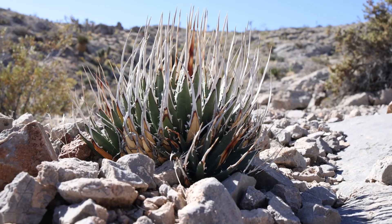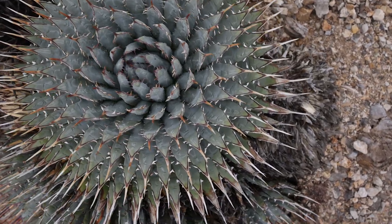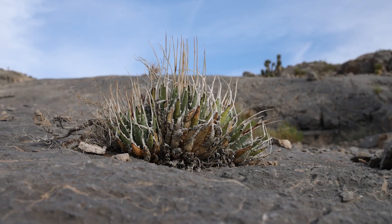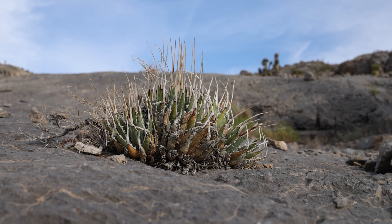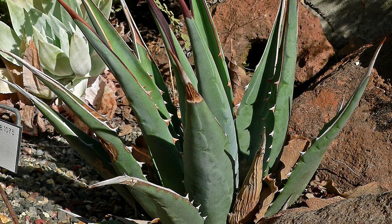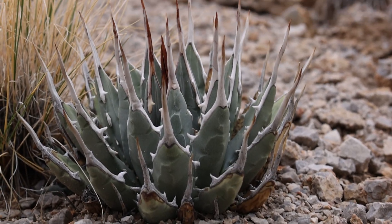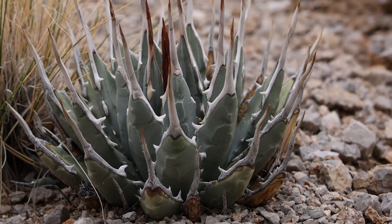Some of those variable traits are things like spine length, rosette size, or the number of offsets a plant produces. But I think the most interesting one is leaf color. Some agave utensis varieties, particularly agave utensis subspecies utensis variety eboraspina and agave utensis subspecies cababensis, are known to grow much greener leaves than agave utensis subspecies utensis variety nevadensis. Of course, this isn't a rule set in stone — variability is a species characteristic — and we'll talk about that a little more later in the video.